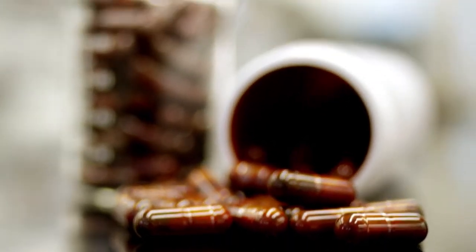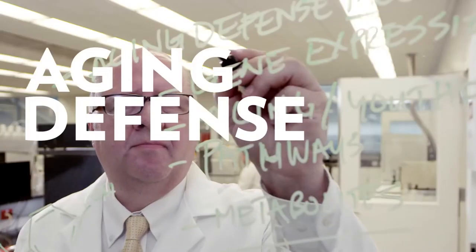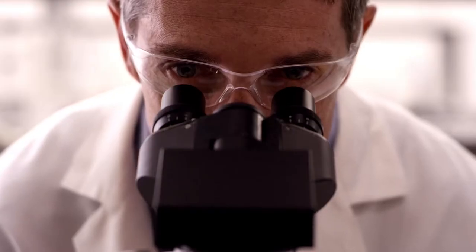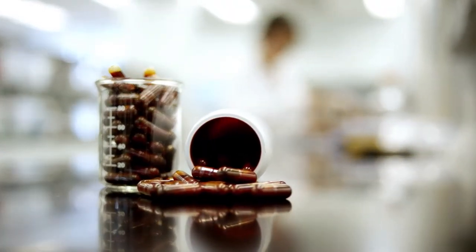How advanced is Youth? Get ready for some science-y words. Youth helps support your body's internal systems that protect you from aging, called your aging defense mechanisms. These deal with genes that are in every cell of your body, and there are around 37 trillion cells in your body. A product that appears to turn back time, supports aging defense mechanisms and youthfulness. Even I'm impressed.